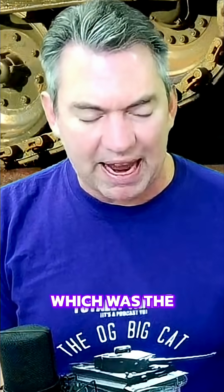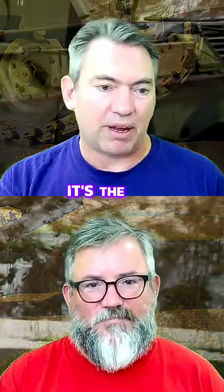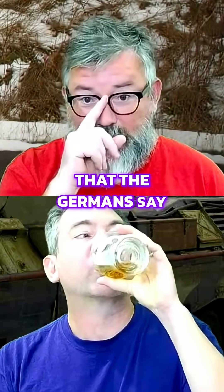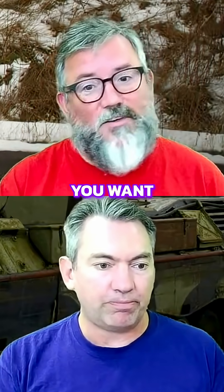Then we went to the A1 with add-on armour. You'll see a number of versions like the one right behind me. The Canadian has a number of... it's a C2. Part of the fun of the Leopard series and its naming is that the Germans say to their clients, you can call it whatever you want.